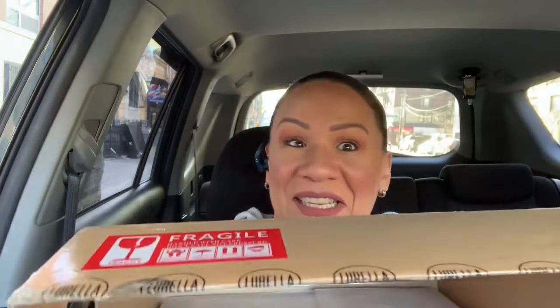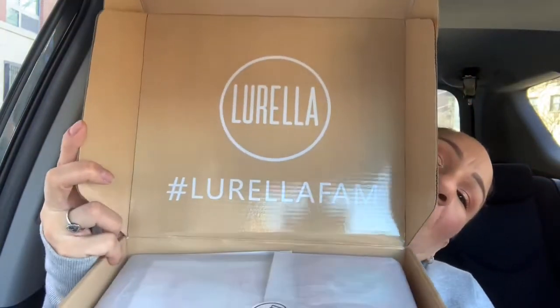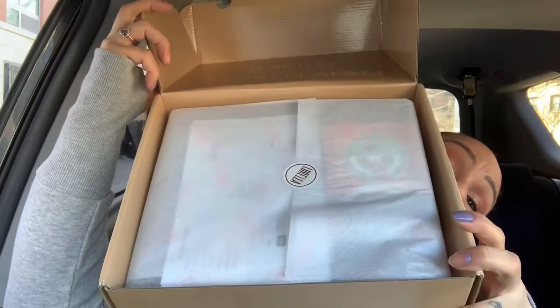This has so much tape! Okay, that's it right there. I haven't seen anything inside — I've only seen some of the pictures she showed me. When you open it, it looks like it has a lot of things inside. There's a really nice sticker in here.